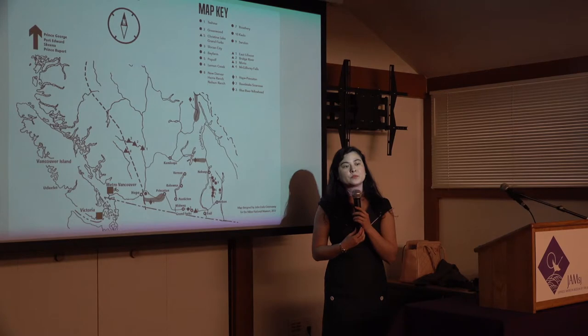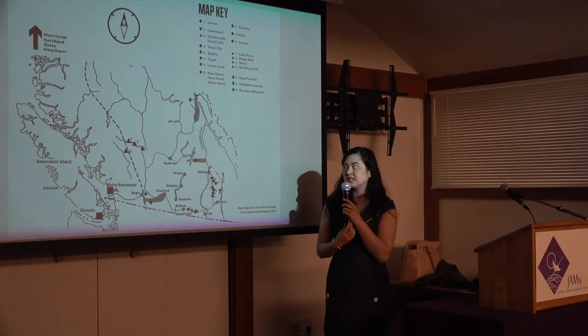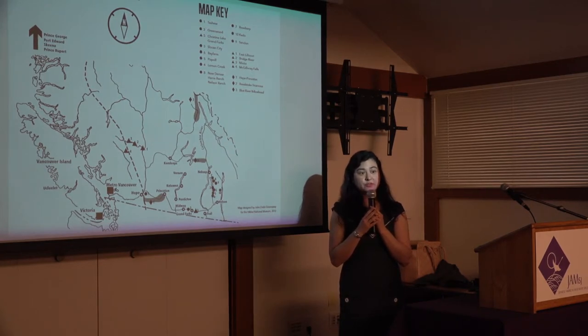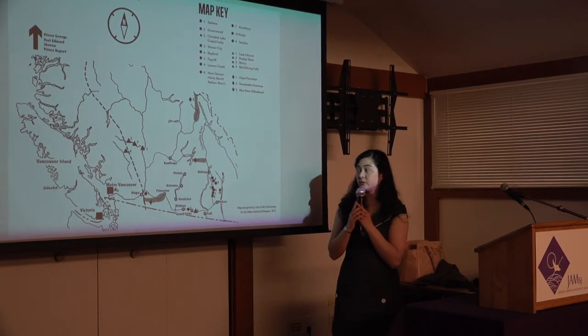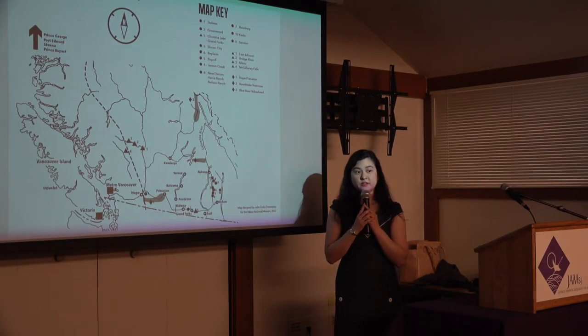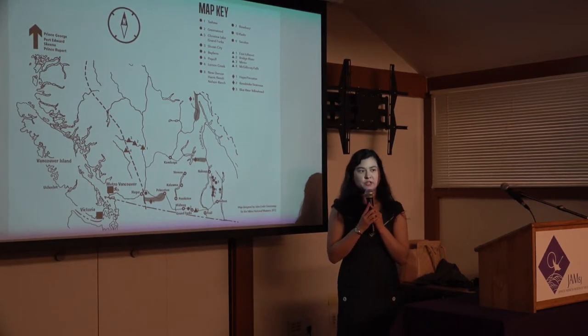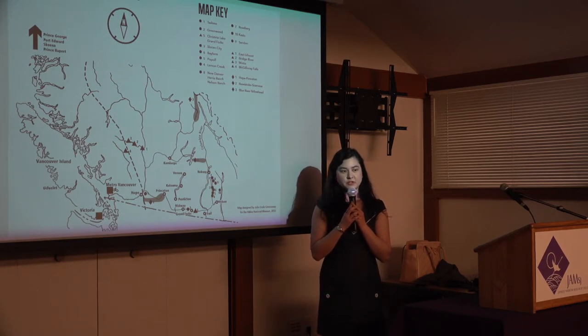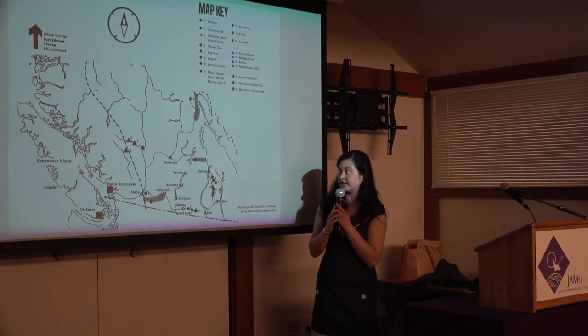Audience: Were there any Indian reservations in those areas? There were in BC, but I don't know the details of how that interaction was. There was some talk about using Indian residential schools as internment sites, but that didn't go through. None of these sites were on Indian reservations. There was some interaction with Doukhobor populations — pacifist minority groups — who helped the Japanese Canadians in the interior of BC.